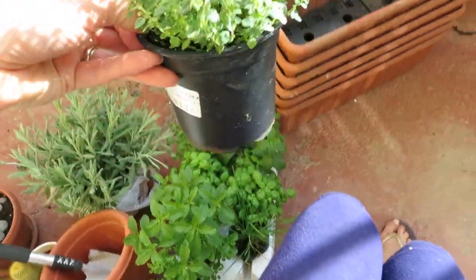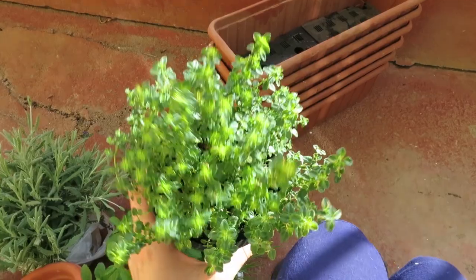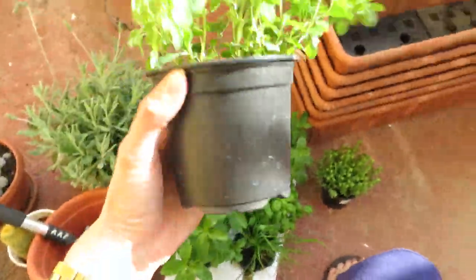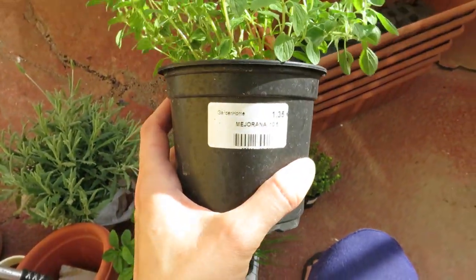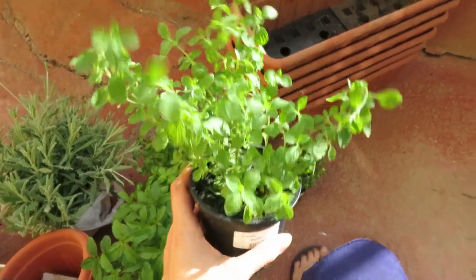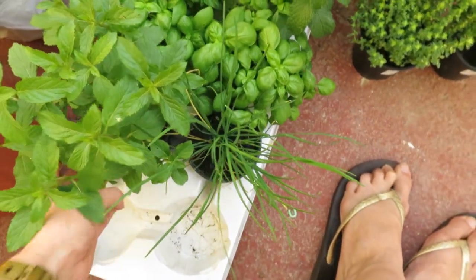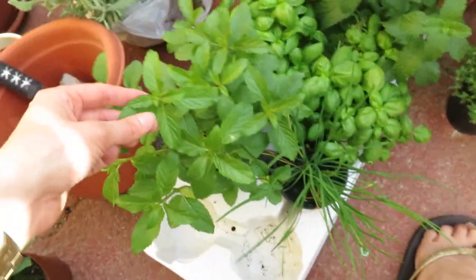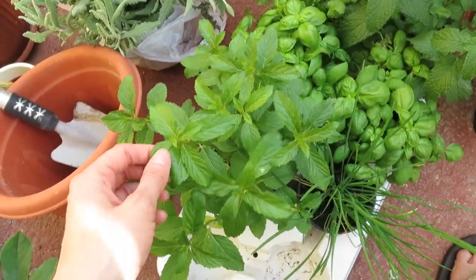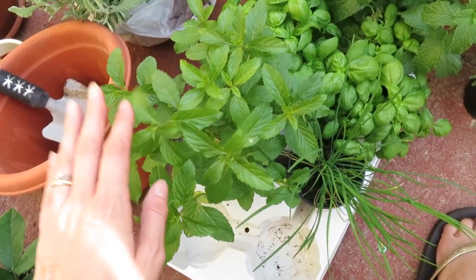So let's see what I have. I've got this one which is thyme — I love thyme. And then I've got this one which is marjoram. Then this one is chives. This one is mint. This one is called herba de la huerta, or hortelana in Spanish. It's a sort of mint, very similar to mint, and it's great for salads with fresh goat cheese.